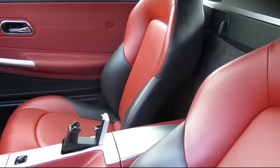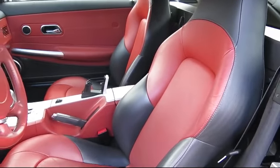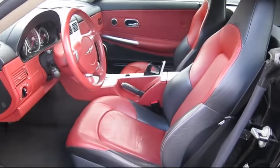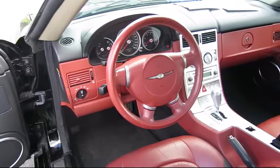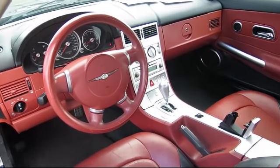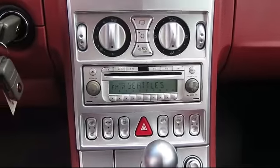At Walker's Renton Mazda, one of our friendly and knowledgeable sales associates will help you find the vehicle that's just right for you. We know that you have high expectations, and our experienced sales staff is eager to share its knowledge and enthusiasm with you, from our factory-trained mechanics to our friendly and knowledgeable sales team.